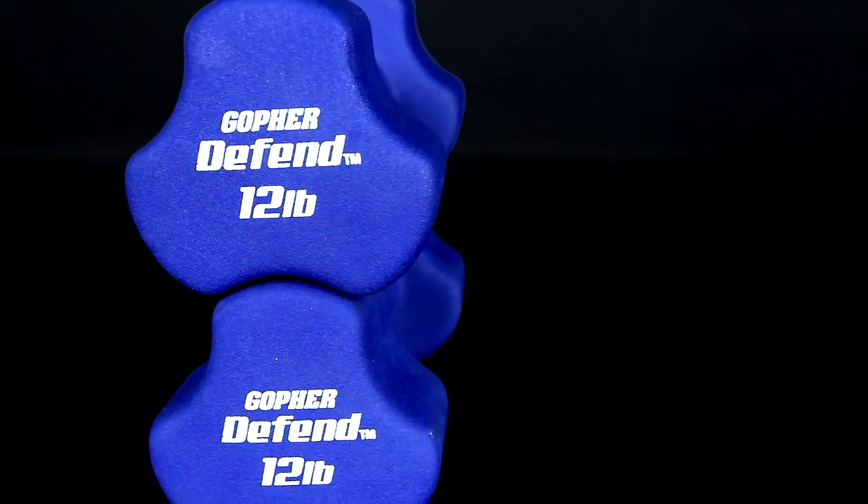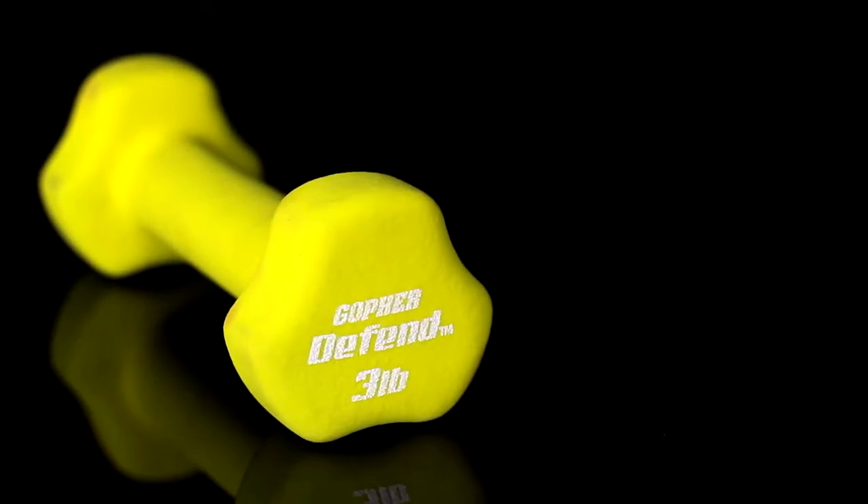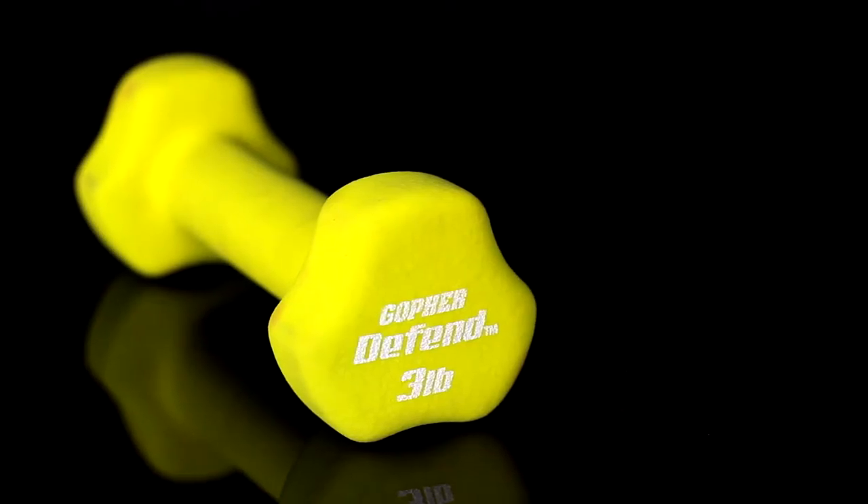Innovative three-sided design prevents dumbbells from rolling and easily stacks for quick, organized storage. Vibrant colors allow for easy weight identification and organization.